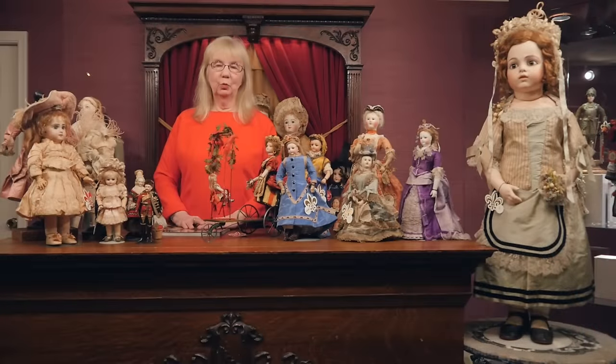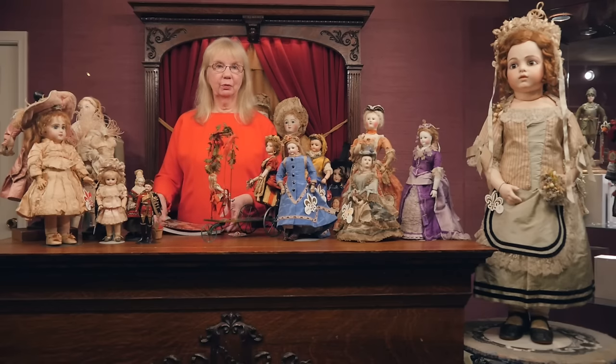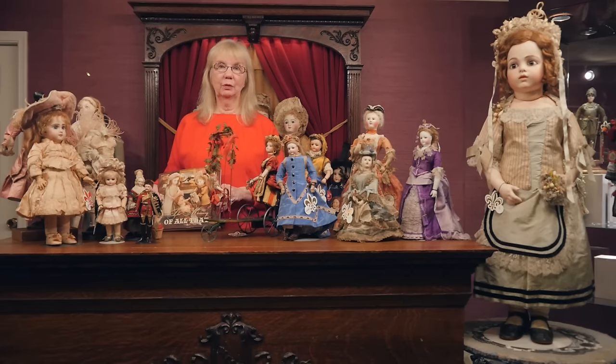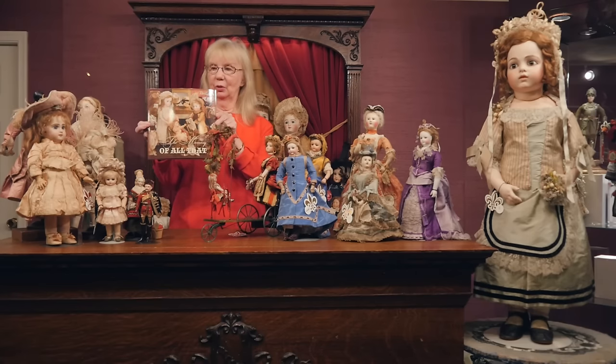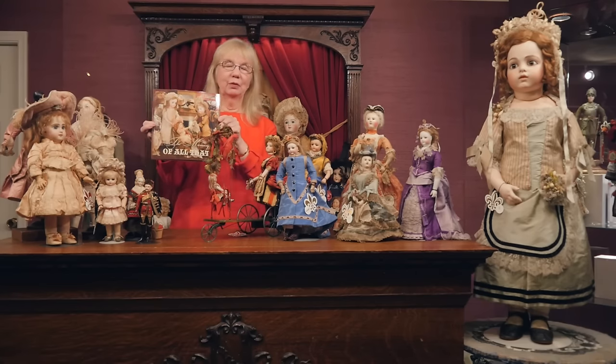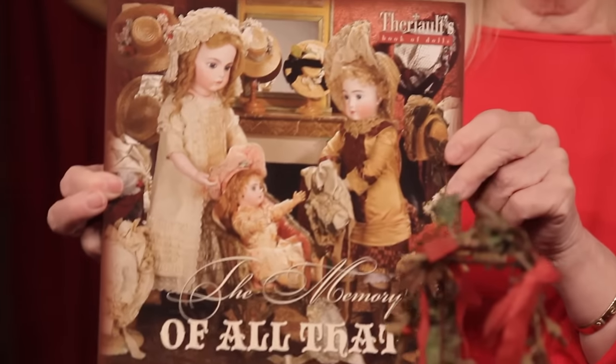Hi, people who love dolls and those who just tuned in for curiosity. I have some wonderful items to show you today that are from our upcoming auction at the Waldorf Astoria in New York called 'The Memory of All That,' and I'm showing you the cover of the catalog.